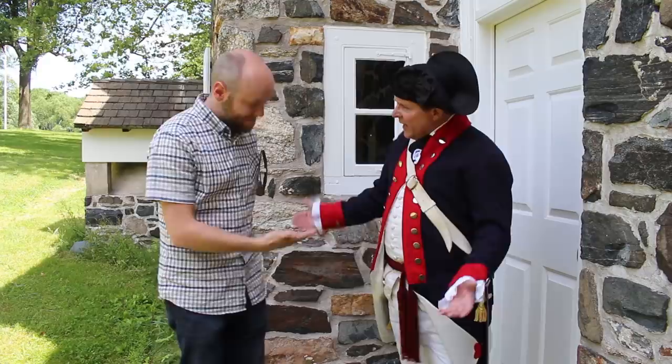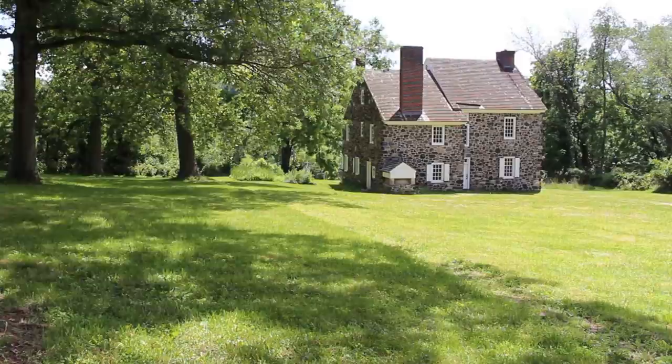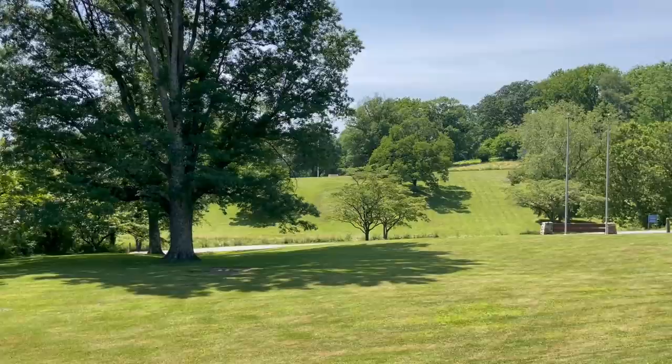Washington was here. He had just finished his noonday meal when he got information that troops were marching off to his far right and behind him — time to move. He reacted by sending first Sullivan's division, then Lord Sterling's division over to his right, while keeping Greene fixed on the line to still defend Chad's Ford. One of the things I really like about this stop at the Ring House is the perspective it gives you on how hilly the terrain is here.